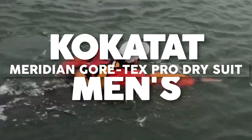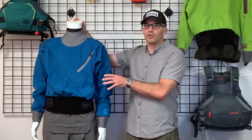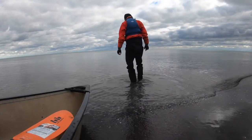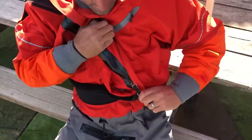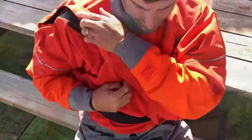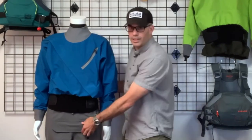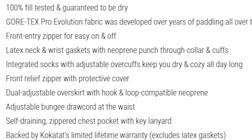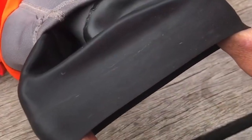The Kokotat Men's Meridian Gore-Tex Pro Dry Suit, priced at $1,199, is hailed as the ultimate selection for serious kayakers and paddlers globally, appreciated for its unparalleled resilience and extraordinary breathability. Made from Gore-Tex Pro Evolution material, the suit undergoes 100% fill testing and comes with a guarantee to keep the wearer completely dry. Ease of entry and exit is facilitated by a front zipper, while latex seals at the neck and wrists, along with neoprene collars and cuffs, ensure a secure, watertight fit.